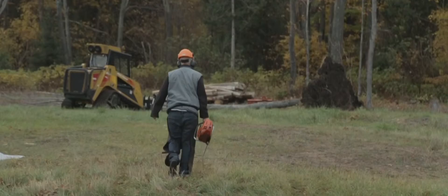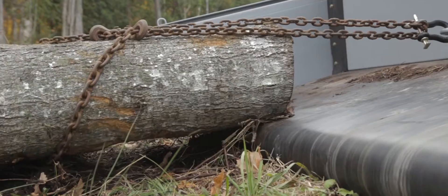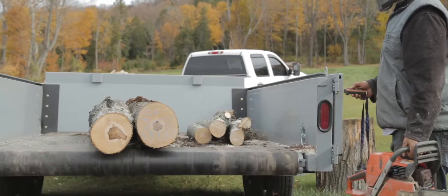There are many advantages to using the ANTS trailer for processing brush and firewood. Fallen and cut trees are able to be winched onto the bed. Firewood can be stacked in rows as the conveyor system pulls them on. Logs can be cut as they are fed out of the trailer.